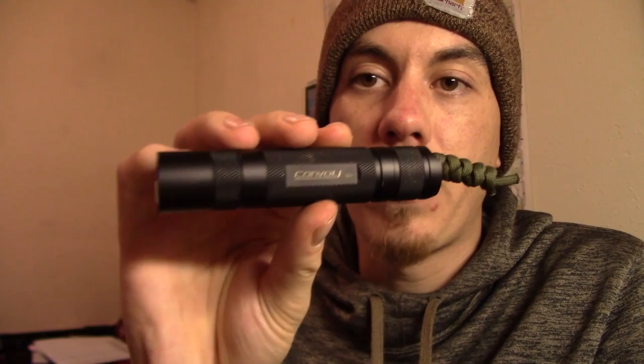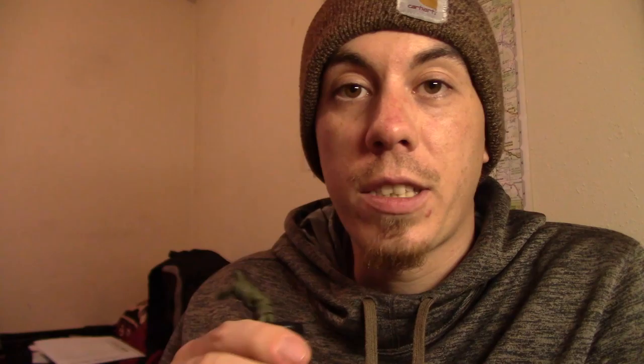Next up, we got my flashlight — the Convoy S2 Plus, courtesy of Hawk Hobbies, my buddy Mike. Thanks for this light. It is a beast and I love it. I'm going to do a full review on this thing here in the next couple days, so keep an eye out for that.